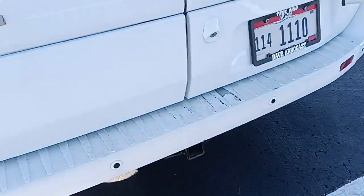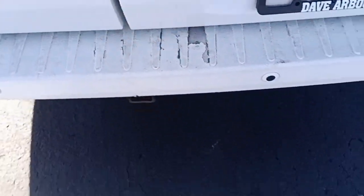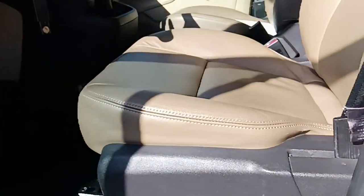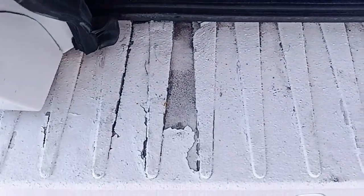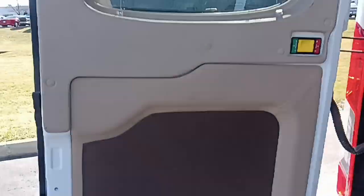Back bumper — I've got a little bit of wear back here. Some paint is starting to come up off the bumper as you can see there. Not sure how that happened. There are blinds in the rear as well — looks like they are in great shape.